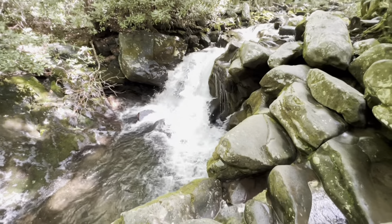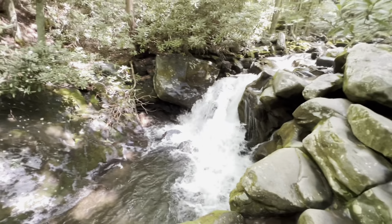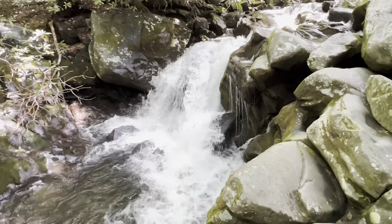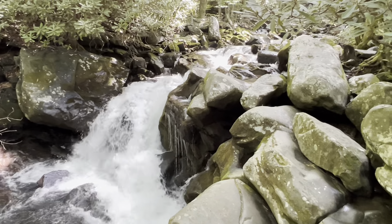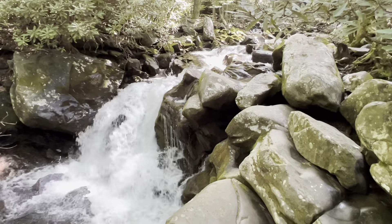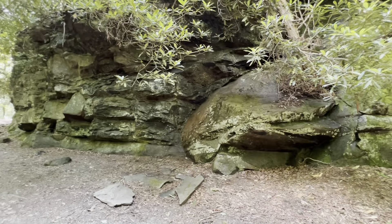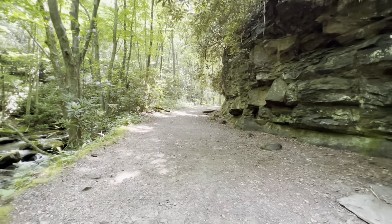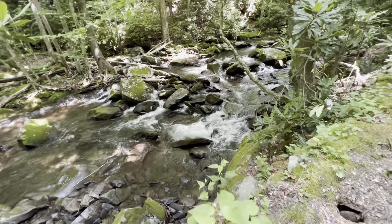Feels good, especially on a hot day like today. What an amazing sight, guys. I'm sure this video doesn't do it justice, but it is amazing. Look at this rock formation — there's the trail, and this water just follows it all the way through.